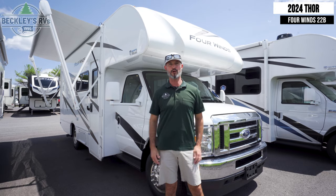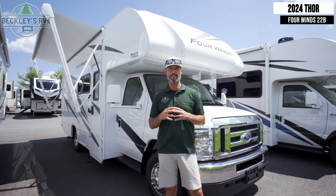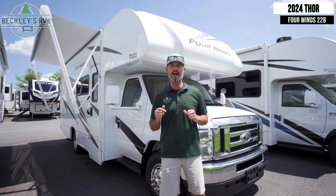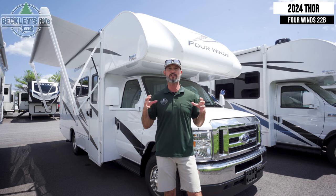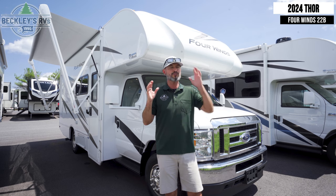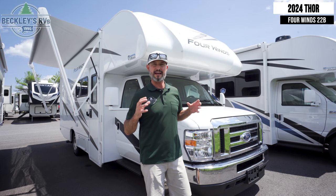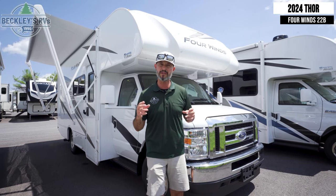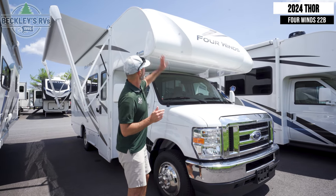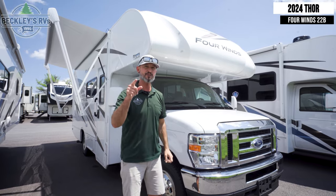We're outside this Thor Motorcoach 4 Winds 22B Class C motorhome. It is a Ford Econoline van chassis. Essentially when you sit in the driver's seat or the passenger seat it's going to feel like your car — familiar and comfortable — so when you're driving from point A to point B it's going to feel normal. What defines a Class C is what you see over top the driver and passenger seat: it gives you that extra bed.